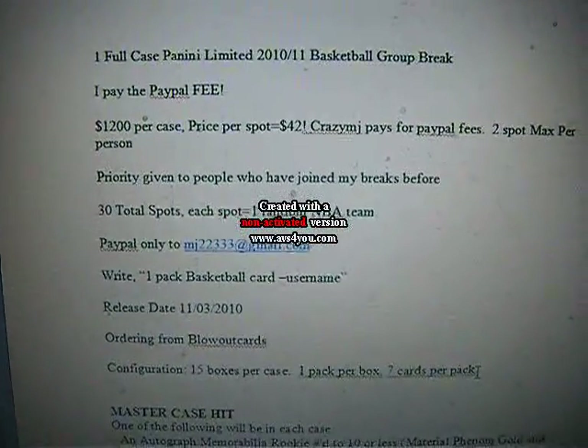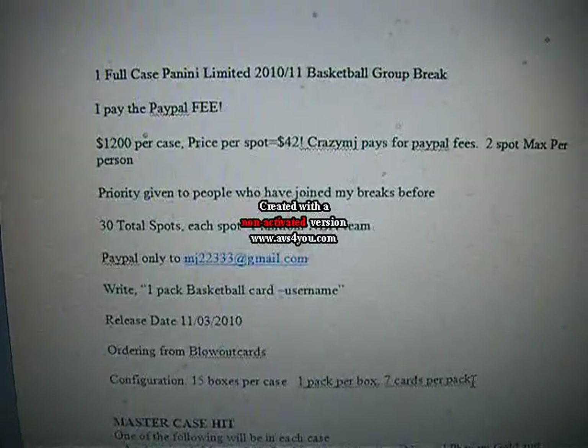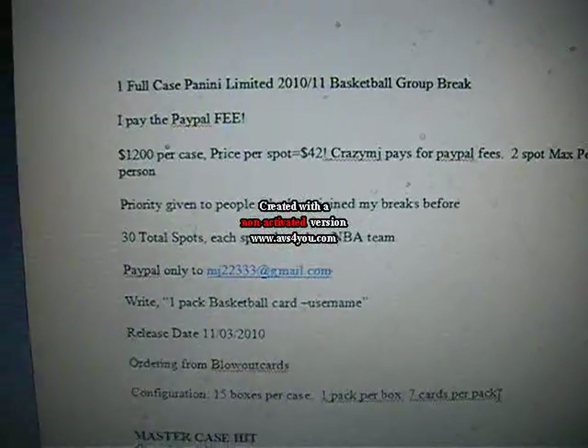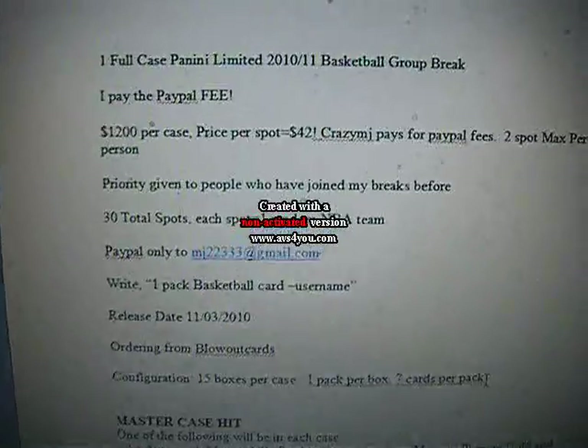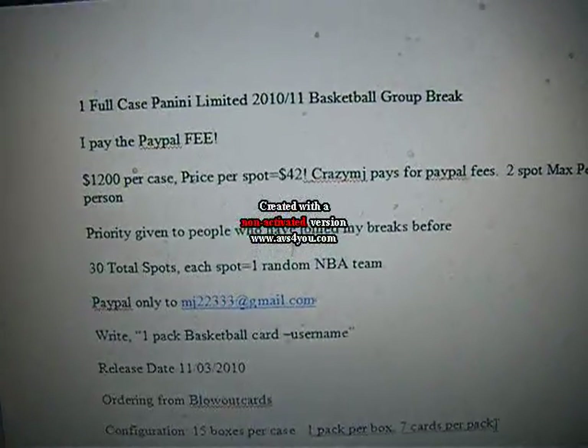What's up guys, finally throwing up the sign up video for Panini Limited 2010-11 basketball group break. This is going to be a full case group break. I've been procrastinating but finally deciding to throw it up this week because it was pushed back.